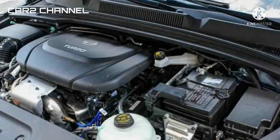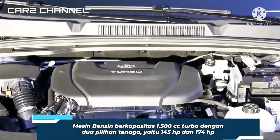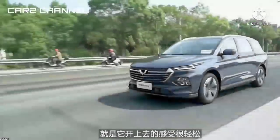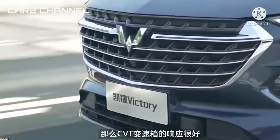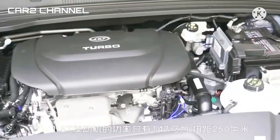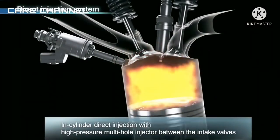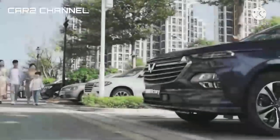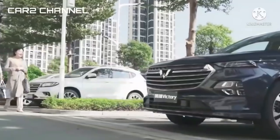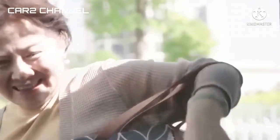Mesin yang digunakan pada Wuling Victory yaitu berkapasitas 1.500 cc, 4 silinder dengan tambahan turbocharger. Penjualan Wuling Victory di China sudah dimulai pada September tahun 2020, namun belum jelas kapan peluncuran untuk pasar di negara lain termasuk Indonesia. Banyak yang meyakini jika model ini bakal diluncurkan pada tahun 2021.